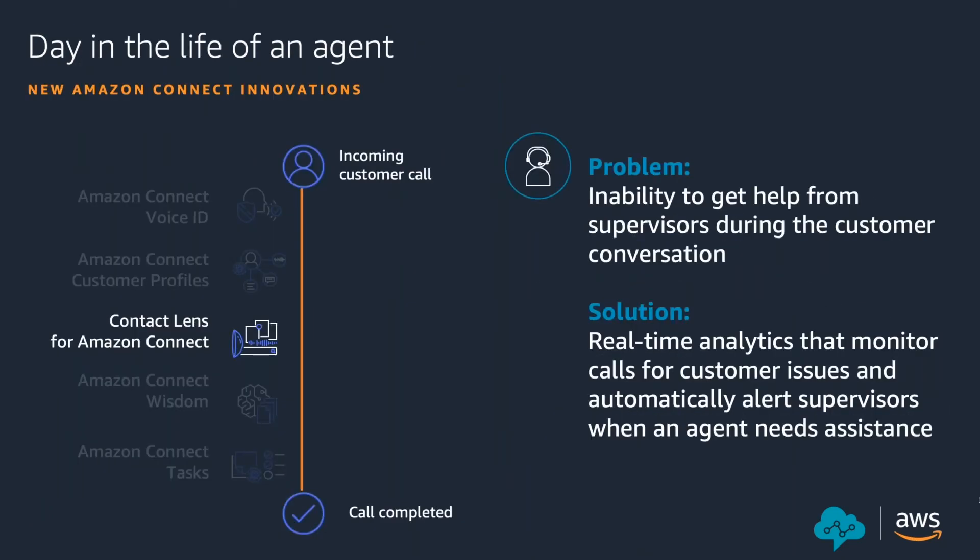Now, having talked about Voice ID and Customer Profile, the next important feature is Contact Lens for Amazon Connect. As Ryan mentioned, many AI services are available to perform sentiment analysis and translation. We use these AWS services to analyze the sentiment and compliance of calls. Supervisors during a call can review the call transcript, see whether customer sentiment is positive, negative, or neutral, see alerts on specific categories of issues, and assess their agents in real time while the call is ongoing.